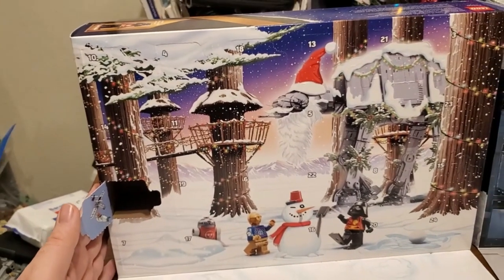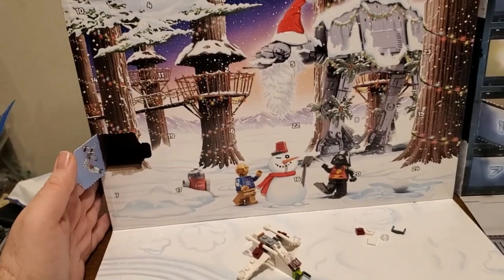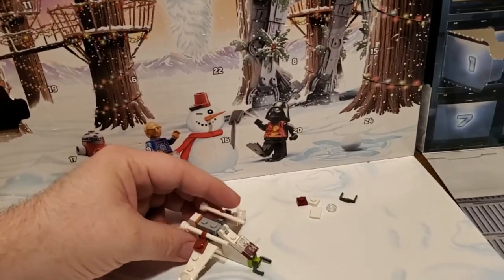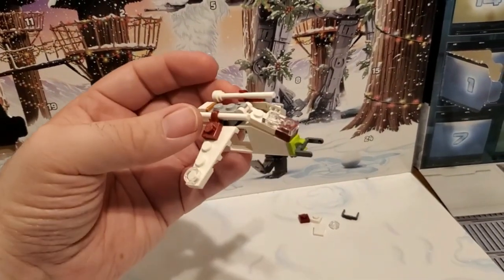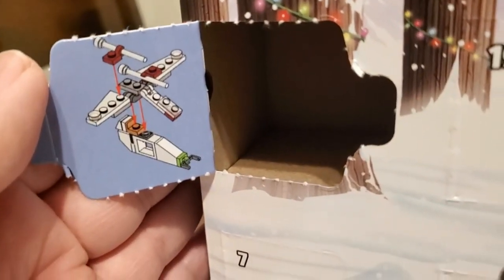All right guys, so here is the one we got for me, which is Star Wars themed of course, LEGO-wise. For the first day I got the Republic Clone Trooper Transport — really cool looking. There's not much detail as far as instructions on how to put this together.